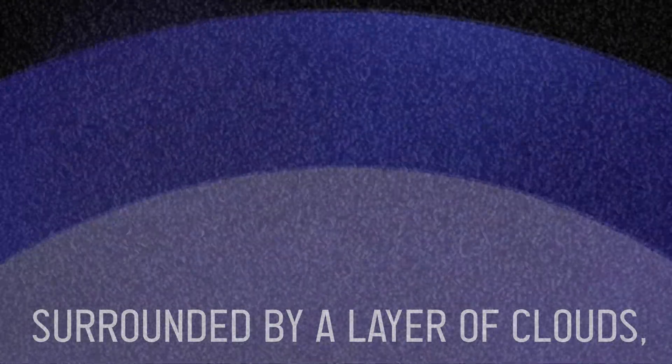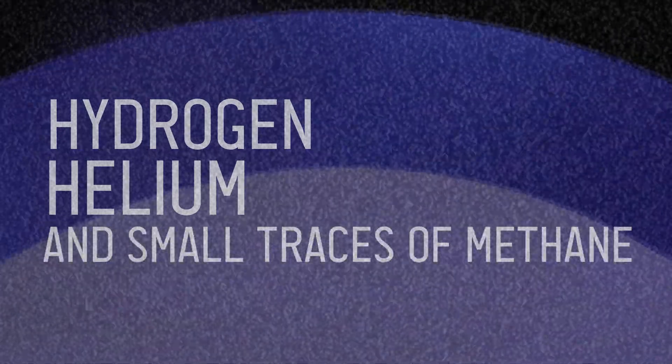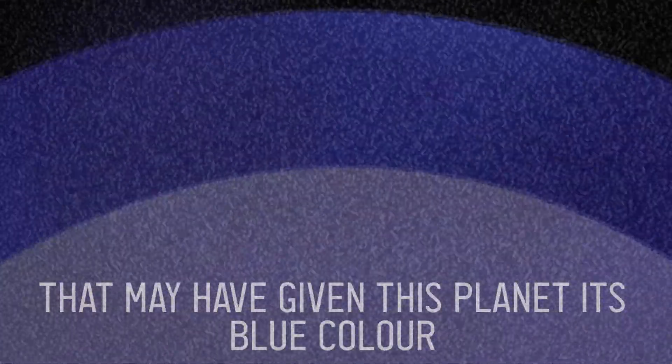Surrounding that is a layer of clouds mostly made of hydrogen, helium, and small traces of methane, which may have given this planet its blue color.